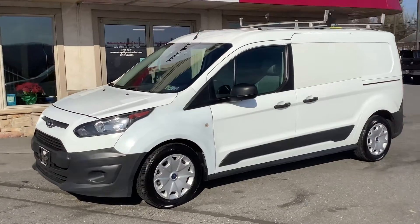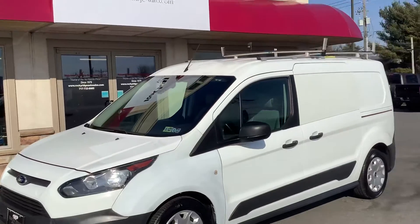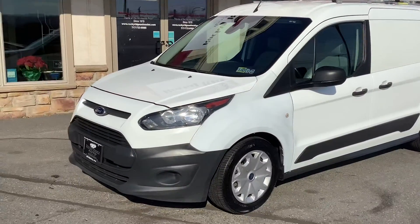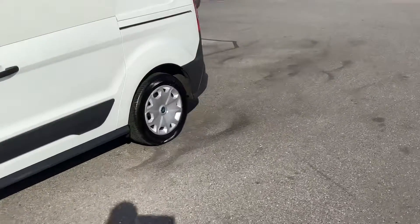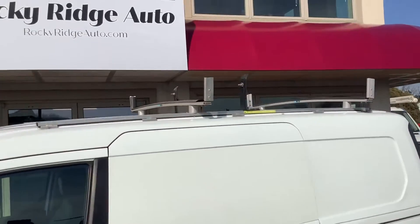Hey guys, welcome back to the Rocky Ridge Auto page. It's Travis. I'm here with a 2016 Ford Transit Connect. This is the long wheelbase — it's got the ladder rack up top.